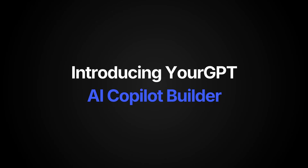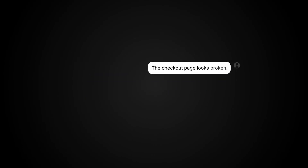Introducing your GPT-AI Copilot Builder, your new superpower for customer support and sales. Let's see it in action.